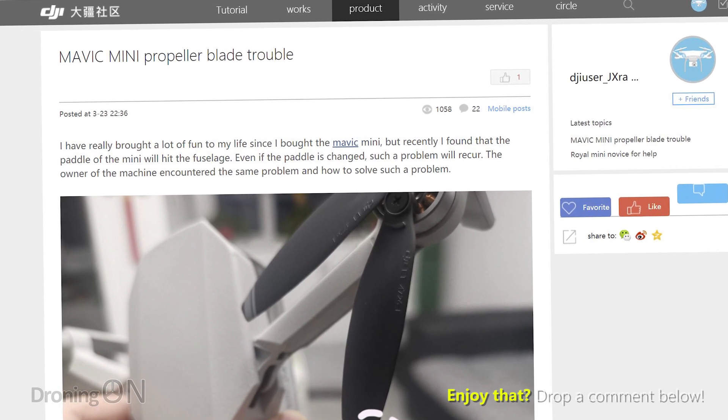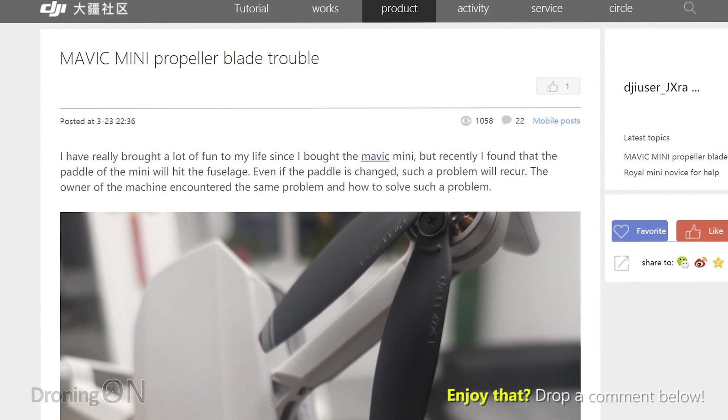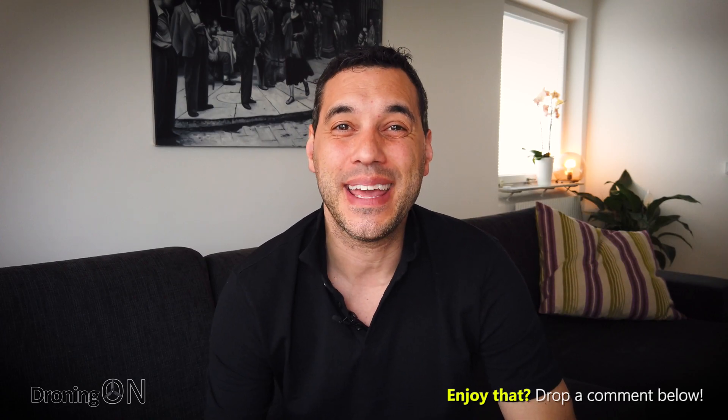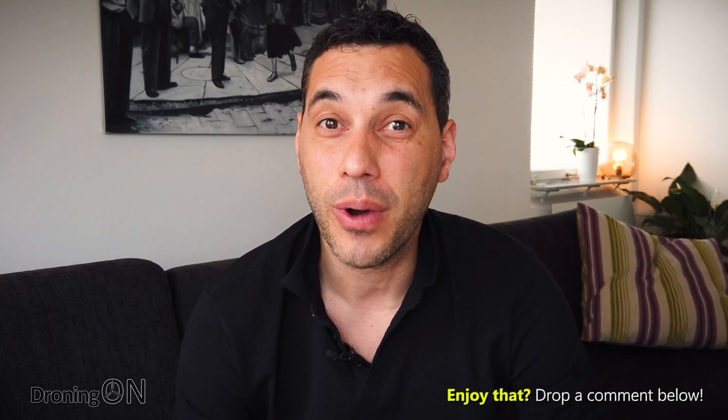Just over a week ago, a user on the DJI Bulletin Board mentioned that he'd bought a Mavic Mini and it's brought a lot of fun to his life. And indeed, that's true — the Mavic Mini is brilliant and I guarantee it'll make you smile. By the way, I've got one on the way. But he has recently discovered that the props of the Mavic Mini he bought have been hitting the body of the drone, and that of course is a concern.